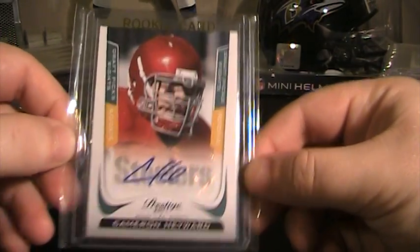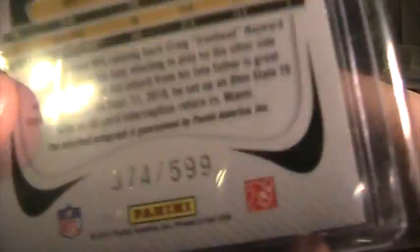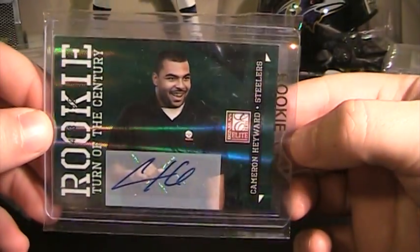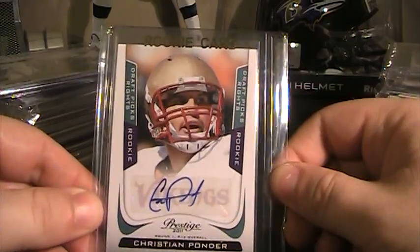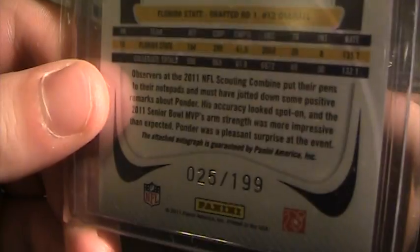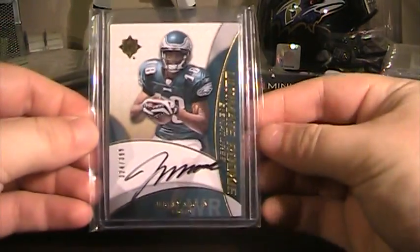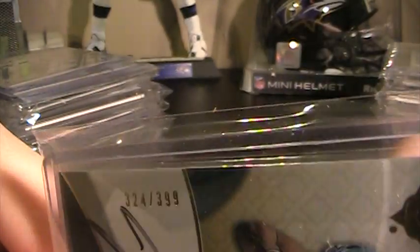This was from my first box of Prestige this year — Cameron Hayward Rookie Auto for the Steelers, numbered 374 of 599. Also Cameron Hayward for the Steelers — this one was from my Elite break, numbered 453 of 499. Also from my Prestige break, this Christian Ponder Rookie Auto card for the Vikings, numbered 25 of 199. From 2009 Absolute, Jeremy Macklin Rookie Auto Black Ink, numbered 324 of 399.